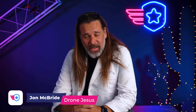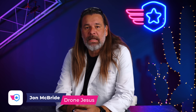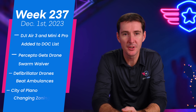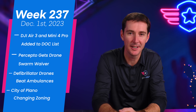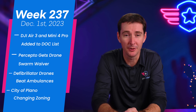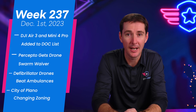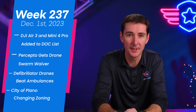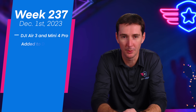Welcome to your weekly UAS News Update. We have four stories for you this week: the Air 3 and the Mini 4 Pro are finally added to the DOC list; Percepto gets a drone swarm waiver — that's a big deal; defibrillator drones are actually faster than ambulances; and the city of Plano in Texas is doing something weird with drones. Let's get to it.